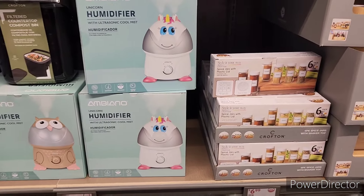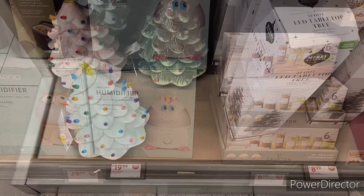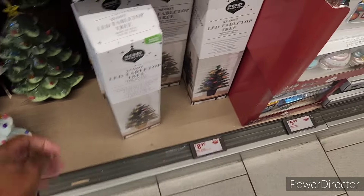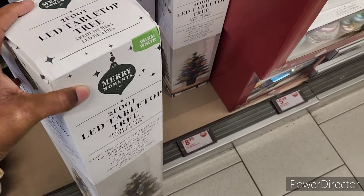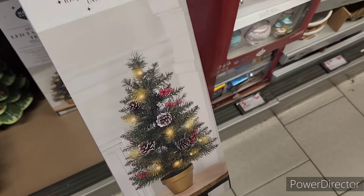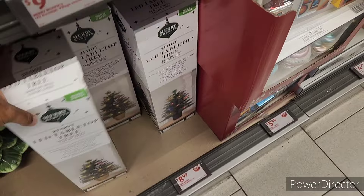Down here is some more of the trees that we looked at at the front. They also have the two-foot LED tabletop tree going for $8.99.